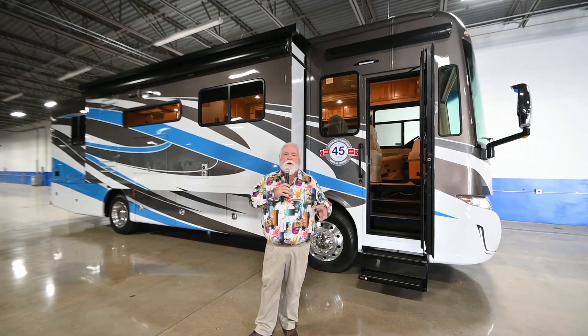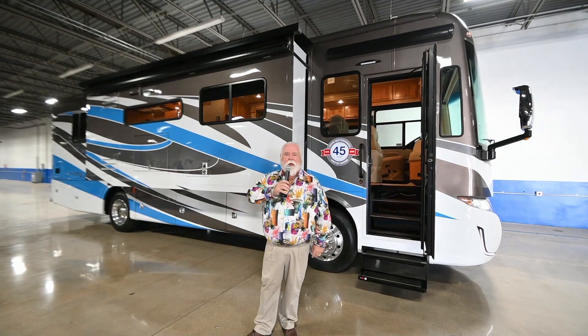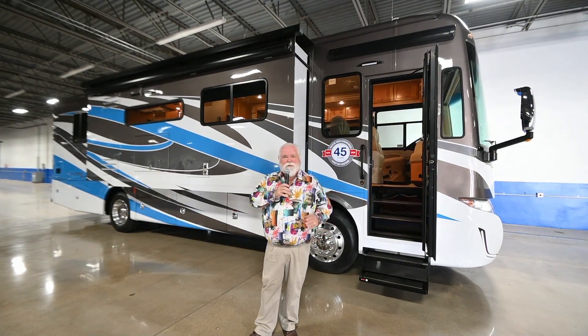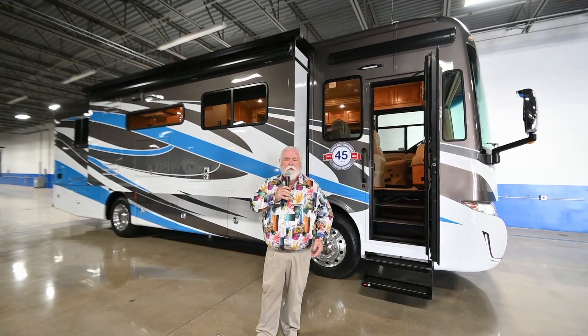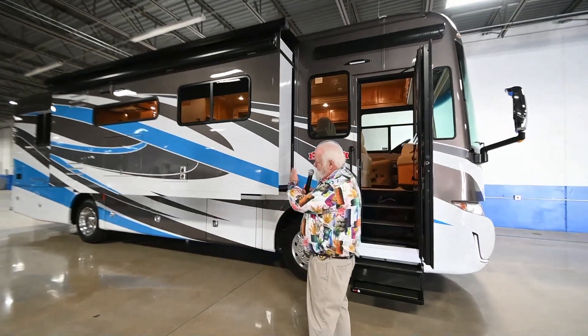Hey guys, today we're going to take a look at the brand new for this year, the Allegro Red 33 AL. Everybody's used to the Allegro Red — this is kind of like a breeze on steroids. It's got the 340 engine in it, you can pull 5,000 pounds. And all new for this year, guys, look at this color out here.